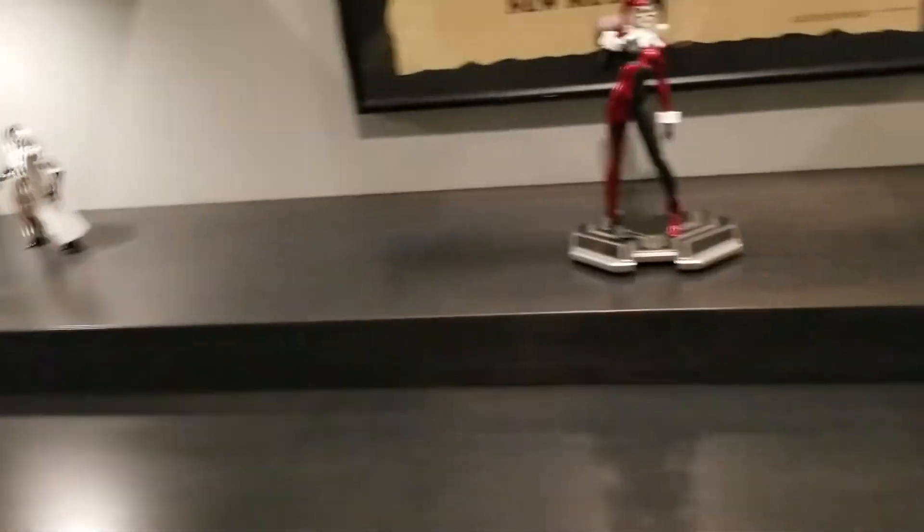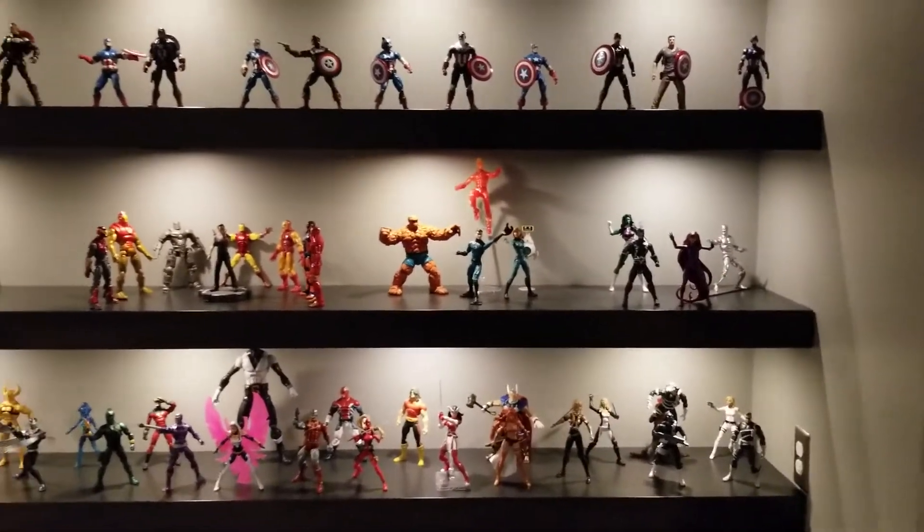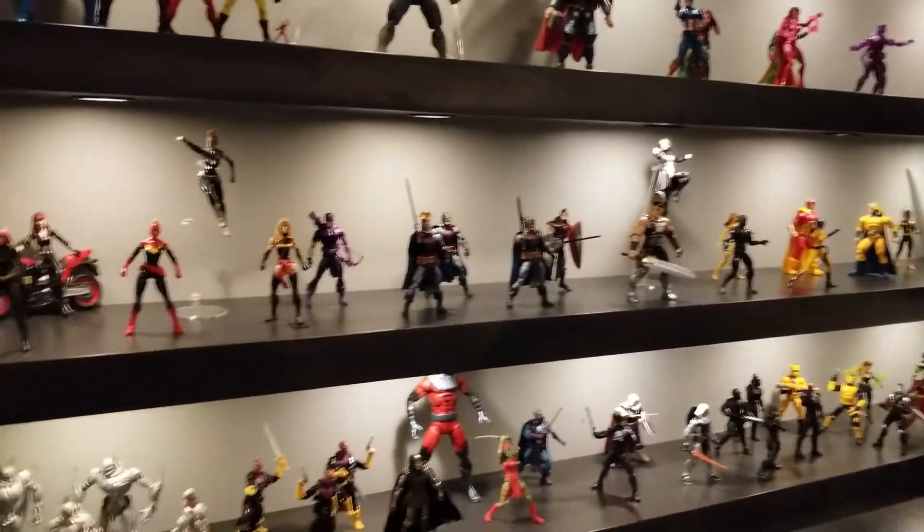And then because I may be geekier than the two of you, I also collect Marvel Legends. Quite a collection of these guys — don't know if you guys dig those or not.